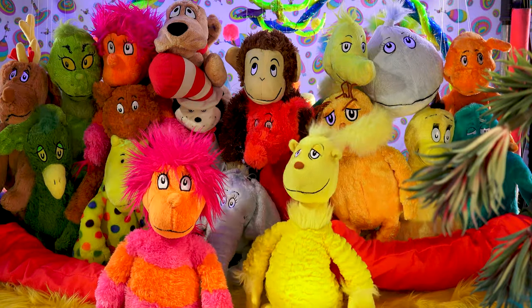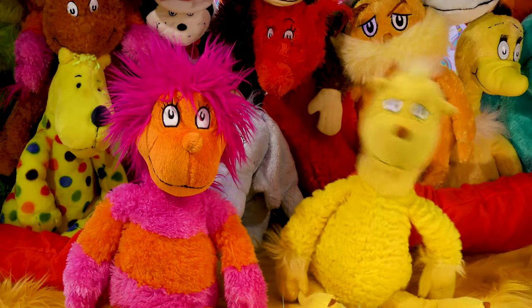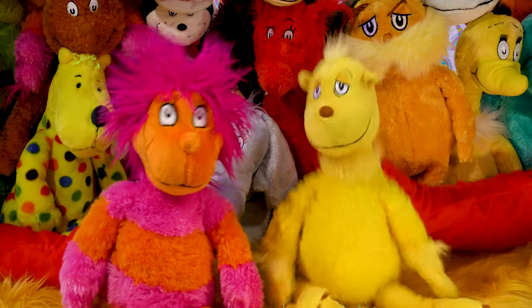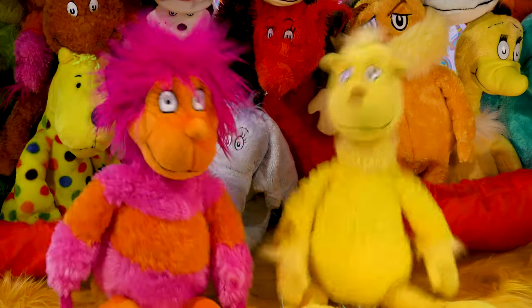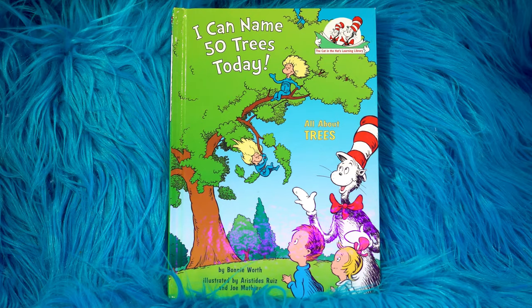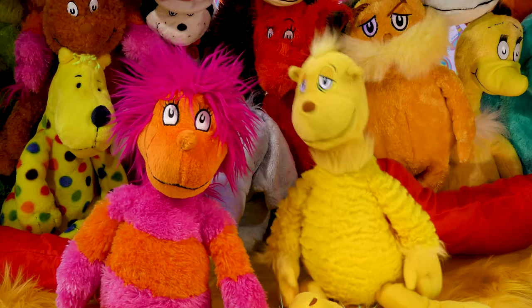Hello kids! Thanks for tuning in. Get your own books out and let's read together. Let's start with the title of the book. On the count of one, two, three: I Can Name 50 Trees Today! All About Trees.